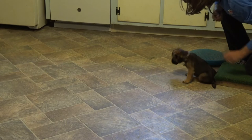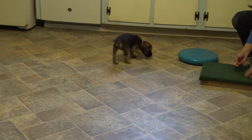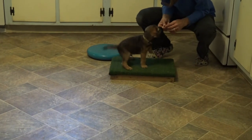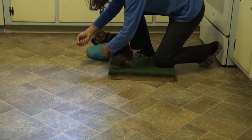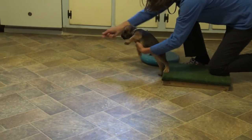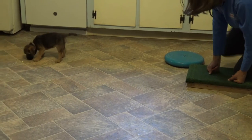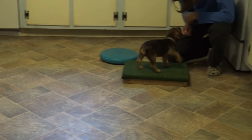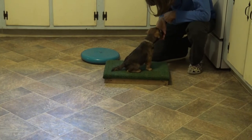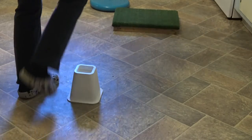One of the ways that I practice the mechanics of retrieving is to throw food for my puppies, because it causes them to go out and come back. Notice that I'm cradling him by the chest every time I throw something for him, because that's going to become a cue to look out. One of the things I like about throwing food is that because the puppy does not have to carry an object back to me, he will often come back faster.